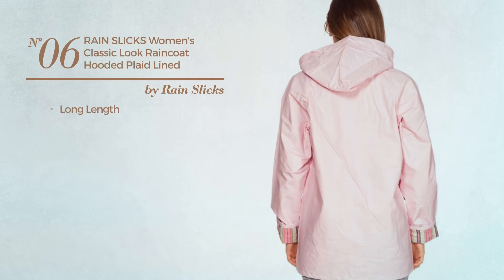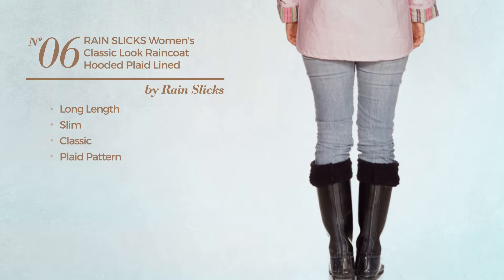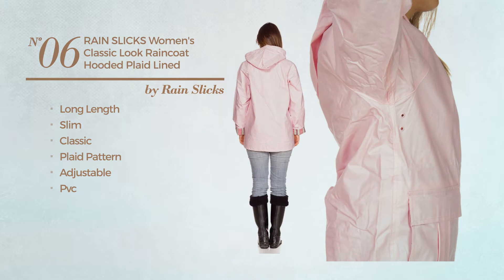Number 6. A long length slim coat. Featuring a classic design with plaid pattern, crafted from adjustable PVC. This coat includes long sleeves and pockets. Available in 7 colors.